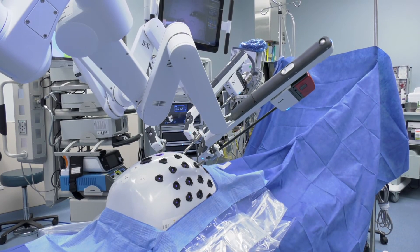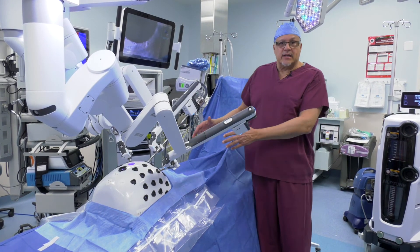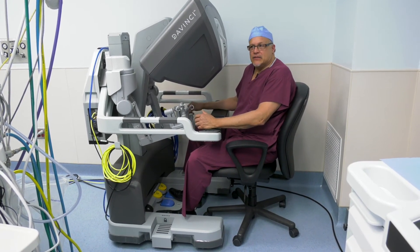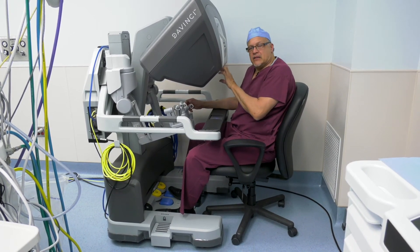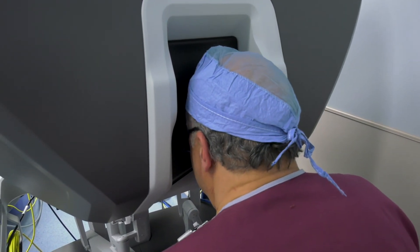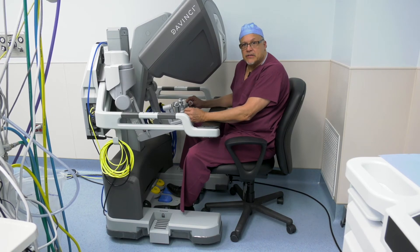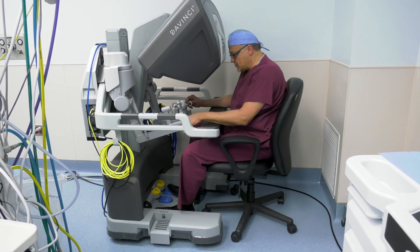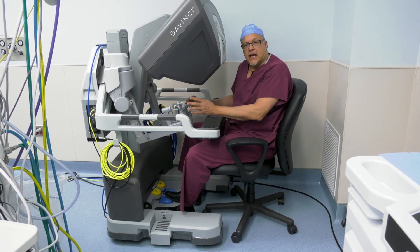Once we have the robot appropriately docked, I will then move over to the console, and typically an assistant will come in and occupy this area and help me with the actual surgery. Here I am at the console. This allows us to operate and move the robotic arms on the patient by looking through the console. It's like a pair of binoculars, and we're actually looking into the patient as we're operating. It also gives us up to 10x magnification — that's almost like a microscope. These are the arms that we use to actually control the robotic arms on the patient, and they are moved by our hands as we watch through the binoculars. We also have foot pedals at the bottom, and those allow us to do certain things like coagulate blood vessels and various other things.